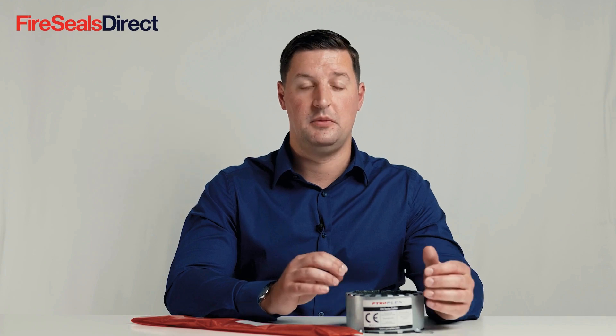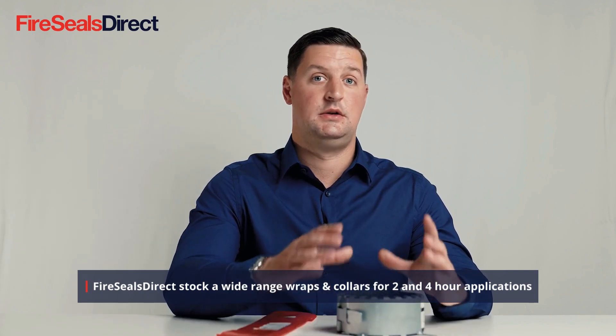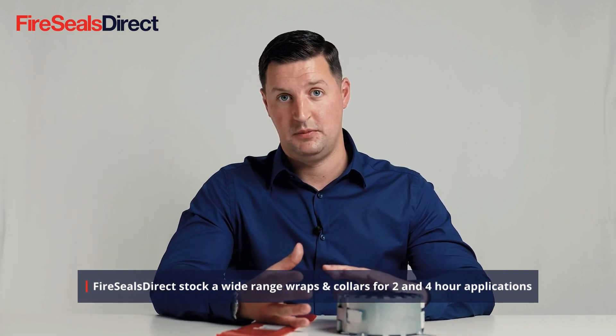Please check out the website or speak to our technical team and they'll be able to assist you with more detail. Fire Seals Direct stock a wide range of sizes and both 2 hour and 4 hour rated products for a wide range of applications. Please check out our website or get in touch with our technical team to discuss your specific needs on your project.